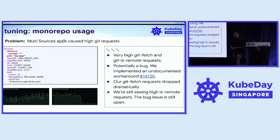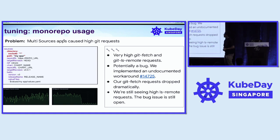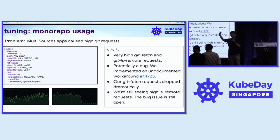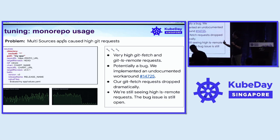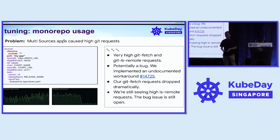Next is about monorepo. Our monorepo uses the app of apps pattern and the app set feature of ArgoCD. Additionally, we use the multi-sources app feature, which allows one application to refer to multiple directories in the same repository with different generation strategies — so one directory can be plain Kubernetes manifests, another can be Helm, and things like that.